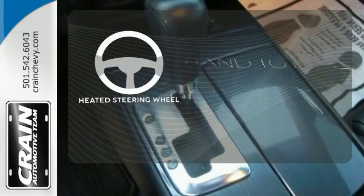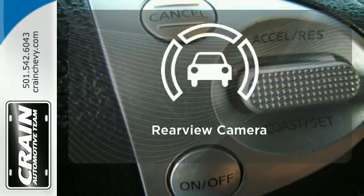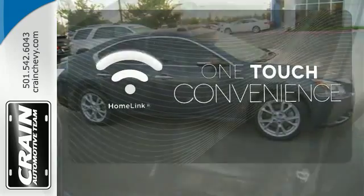The heated steering wheel gives you another layer of comfort on those cold days. Hindsight is 20-20 — with a backup camera and Homelift, one touch makes your arrival as welcoming as if you'd never left.